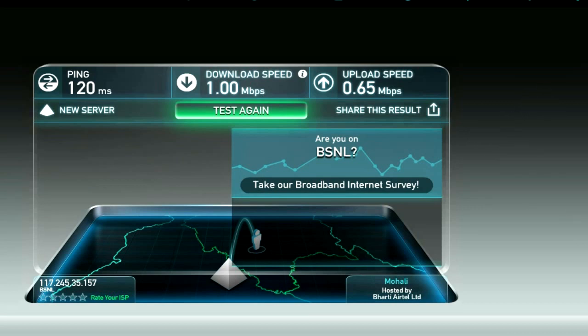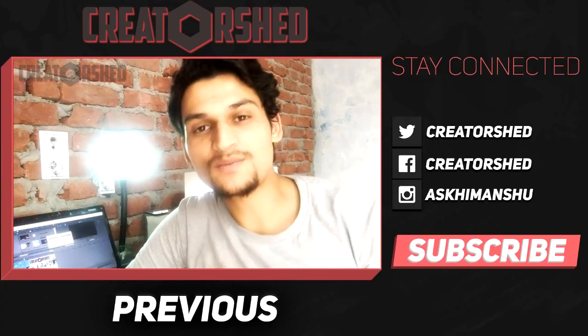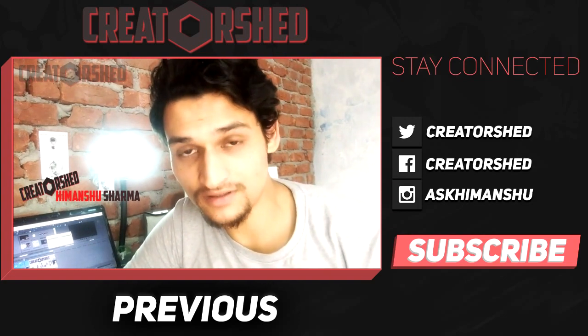Hope you liked the video, so please click that like button. I make 4 tech videos each week, so make sure you are subscribed to the creator. Share it — it would be highly appreciated. Till then, this is Imhanchu signing out.